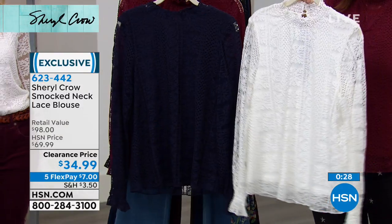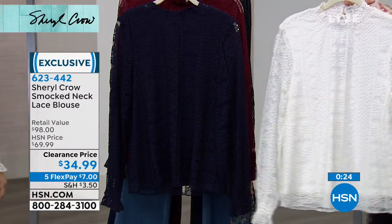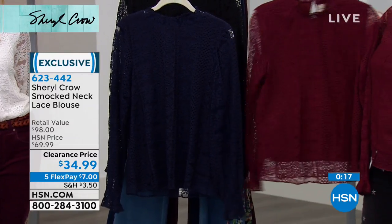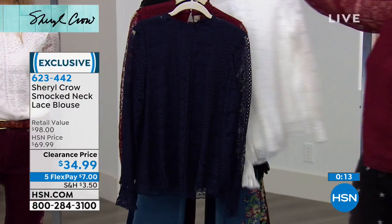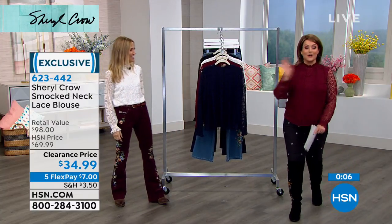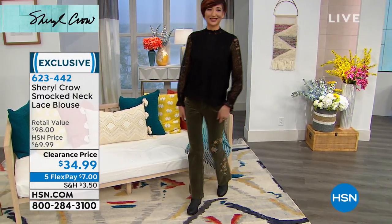The ivory is last call — pretty much down to 1X only, so thank you for your calls; we've got about 30 left. We also have it in the black, the navy, and the wine. You cannot mess this up, you guys. Today at 50% off — I don't care who you are, we all love a great deal. Doesn't matter if you're rich, if you're a rock star — everybody loves 50% off. Okay, we're moving on — 623442 is your smocked neck lace blouse.